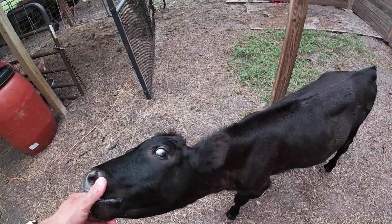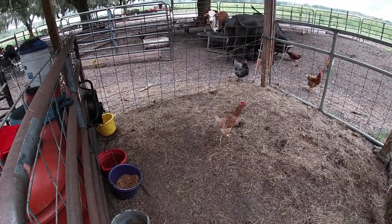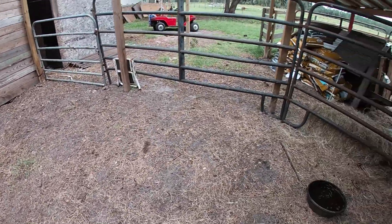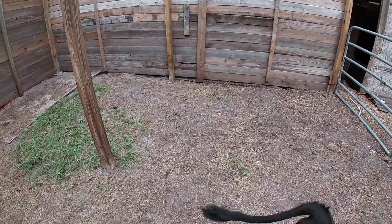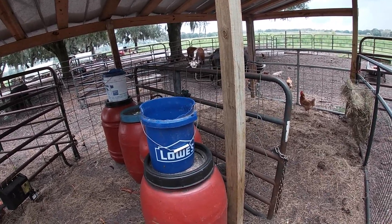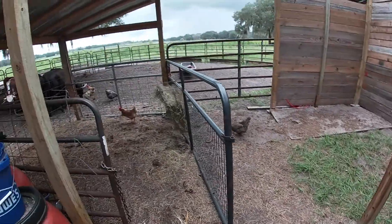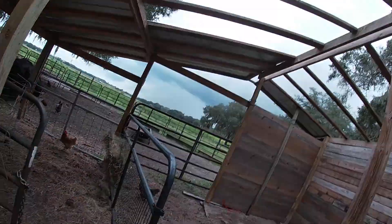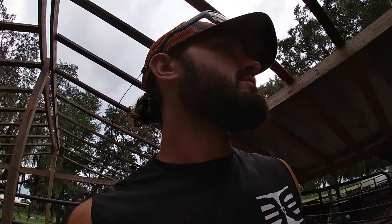We started her in this pen right here and then as she got older I closed off that area with panels and opened her up in here, so she has a lot more room to roam around. We still have roofing here so she stayed covered, and we close her up during rain. She's on hay and some feed to get her growing out like bottle calves need, and she's only a couple weeks out from going out to pasture to join the rest of the herd.